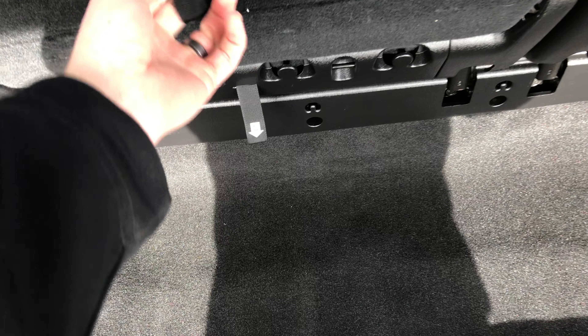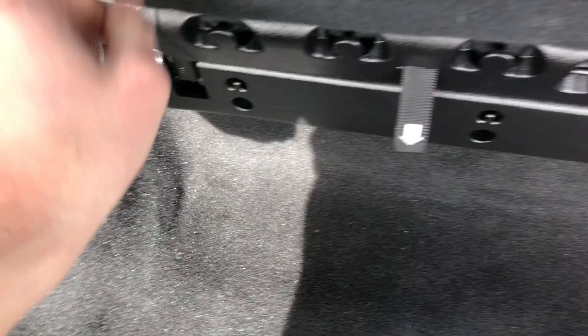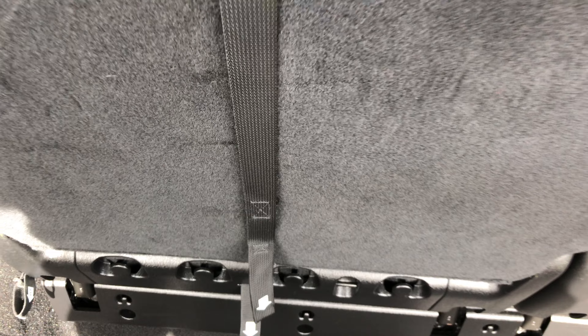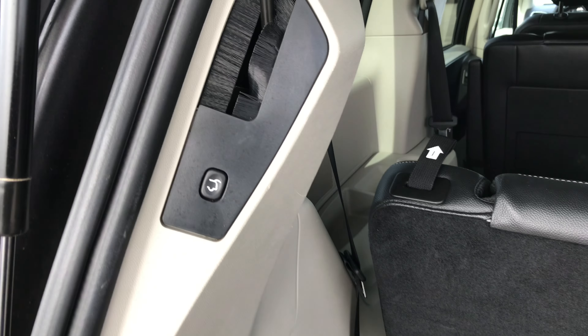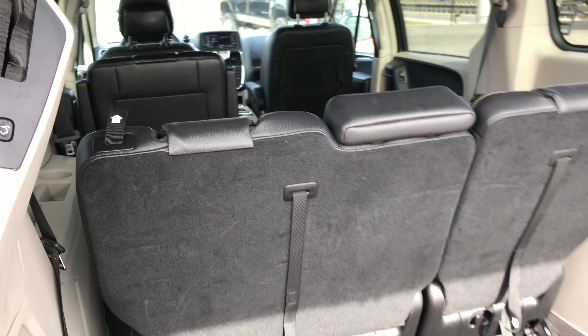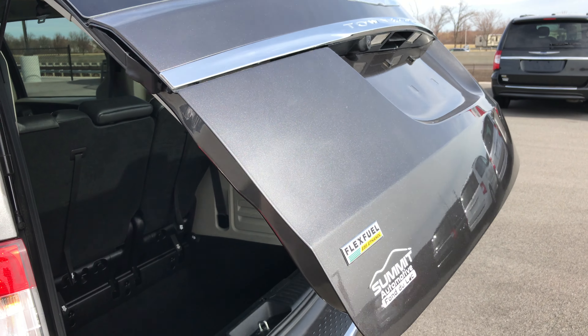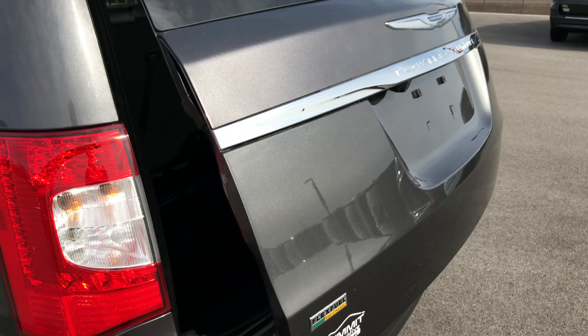To put the seat back, just grab number four, give it a little flip, pull number two, and that seat back comes right up. It's got a little Velcro that holds the strap. And of course there's the power door — press that, it'll beep three times, and then the gate will come down and close for you.